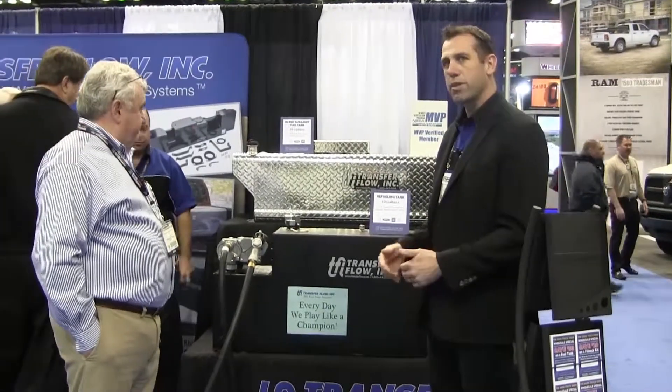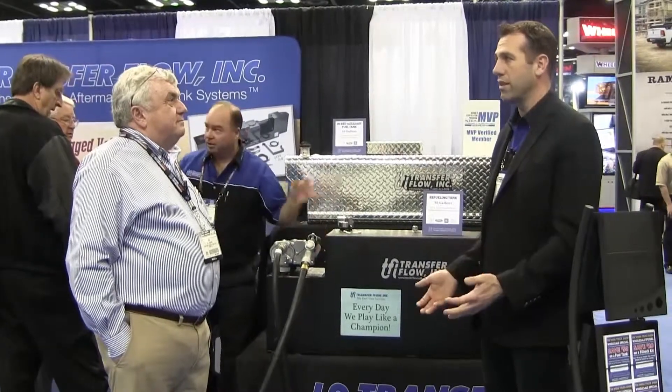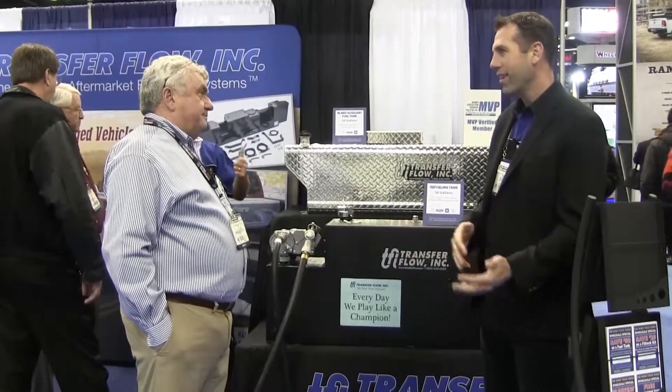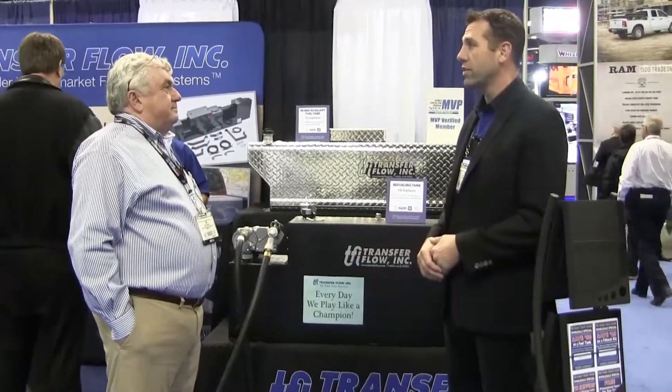A lot of municipalities and a lot of government agencies are using this product because of its diversity and its uses in the field. You don't have to worry about taking diesel out and putting gasoline in it — it's a full service type of product.